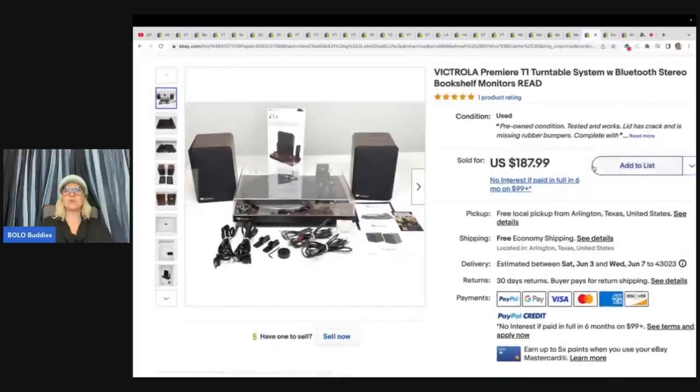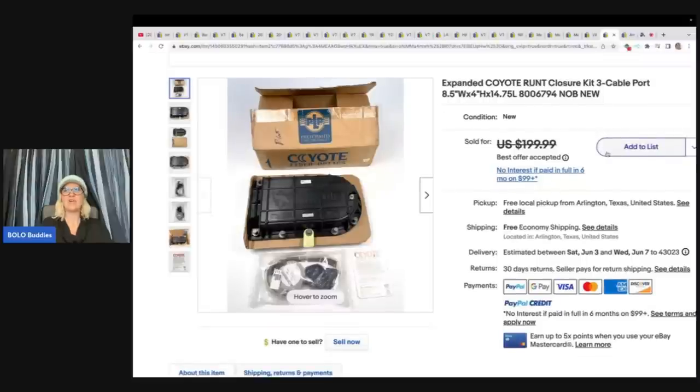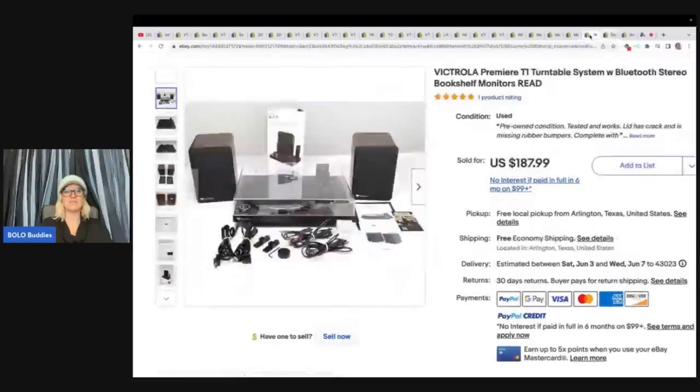Victrola premium turntable — came off a liquidation pallet that was a bad deal. Paid $47.18 per item. This item sold for full asking price of $187.99 but took a long time to sell and a long time to break even on that pallet. Also hard to ship.